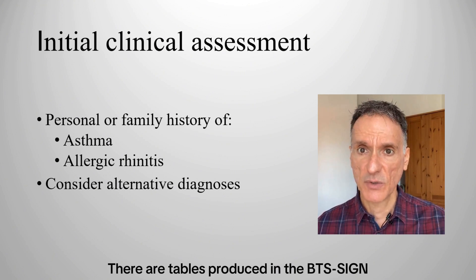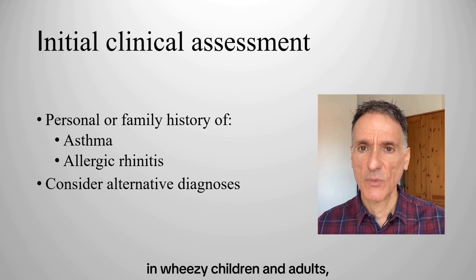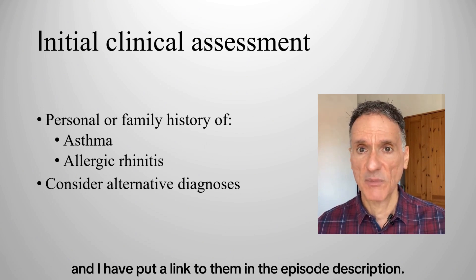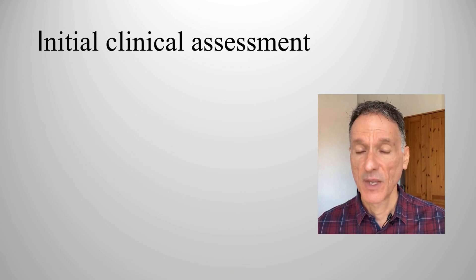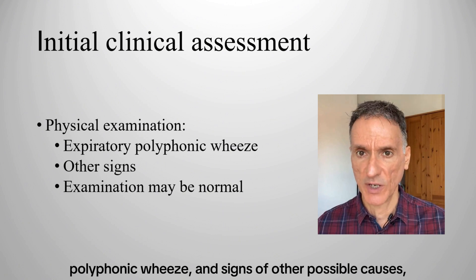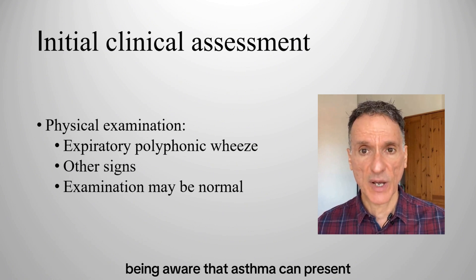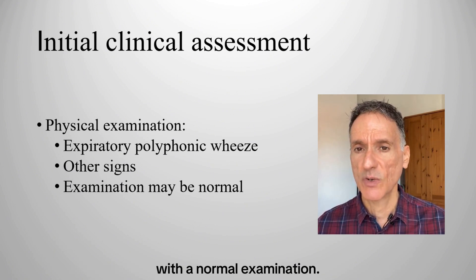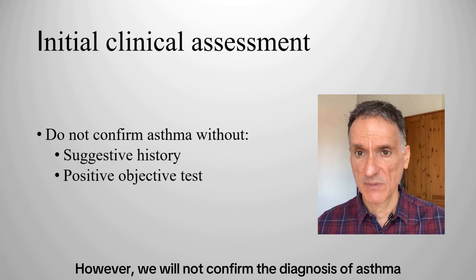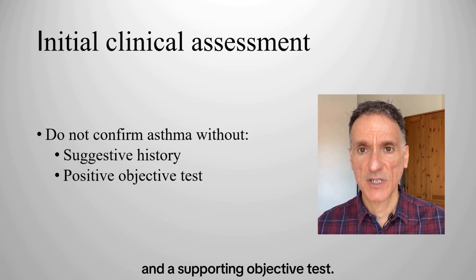There are tables produced in the BTS SIGN guideline on alternative diagnoses in wheezy children and adults, and I have put a link to them in the episode description. We will then do a physical examination to check for expiratory polyphonic wheeze and signs of other possible causes, being aware that asthma can present with a normal examination. However, we will not confirm the diagnosis of asthma without a suggestive clinical history and a supporting objective test.